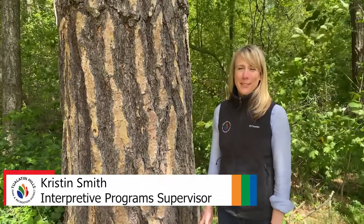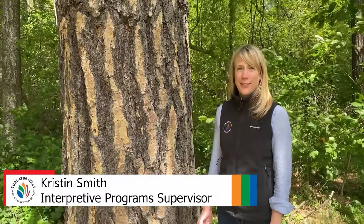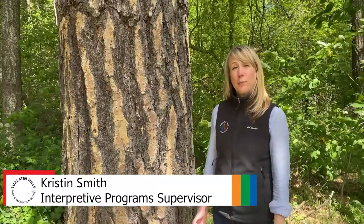Hi, my name is Kristen Smith and I'm the interpretive program supervisor at the Tualatin Hills Nature Center. Today I'm in the natural area at the Howard M. Terpenin Recreation Complex, and I'd like to share with you some easy ways to tell the difference between conifers.